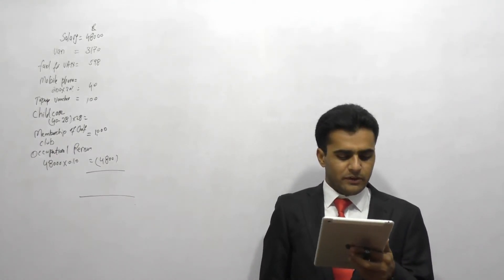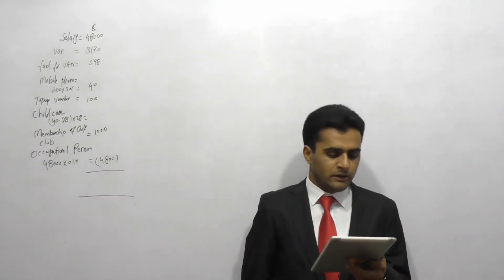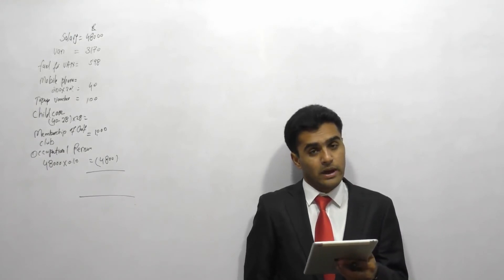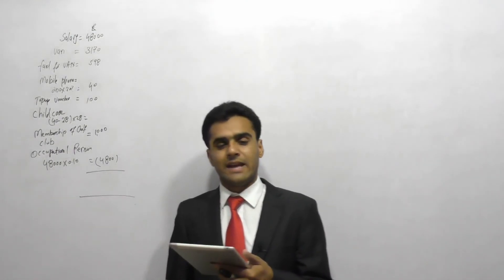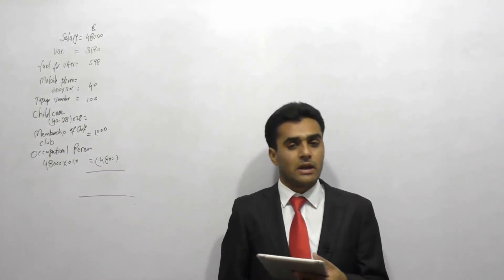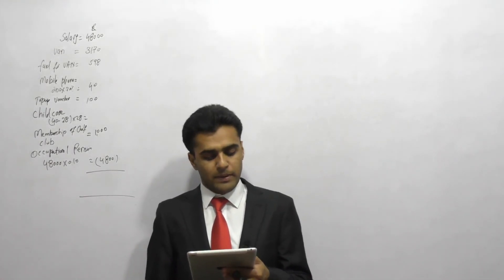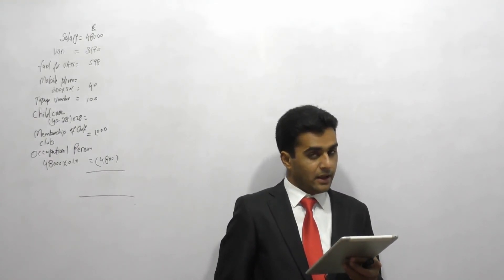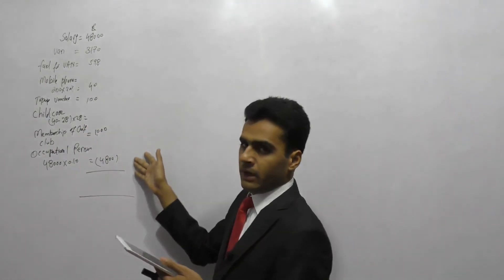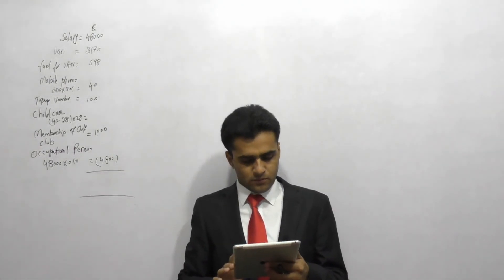The last requirement asks us to calculate NIC to be paid by James's employer. The employer pays two types of NIC: first, Class 1 secondary NIC, calculated in the same way as the employee's; and second, Class 1A NIC on the benefits received by James. For all the benefits James received, the employer will also have to pay Class 1A NIC.